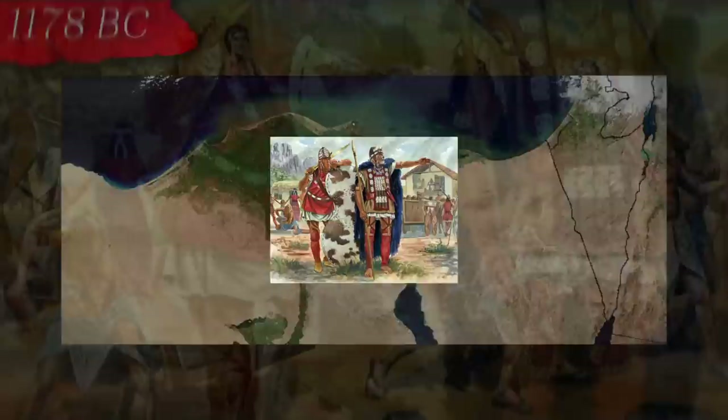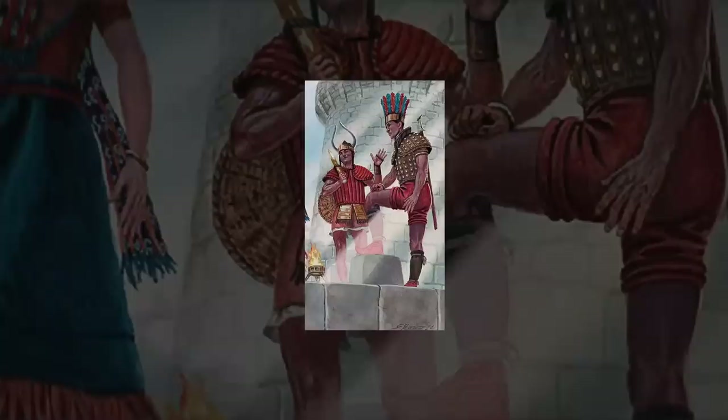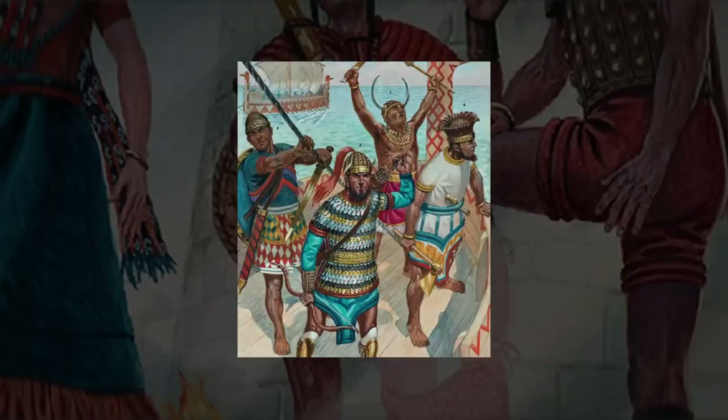It has been theorized that the Sea Peoples might have emerged from a variety of places — from the Aegean or Western Asia Minor to the Mediterranean Islands. The Philistines, Etruscans, and Minoans have all been suggested as possible contenders, but without specific details from primary sources, this is all guesswork. Unfortunately, there are no records of what happened to these formidable foes after their defeat at Zoes, and their demise is lost in historical obscurity, just like their origins.